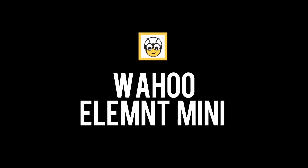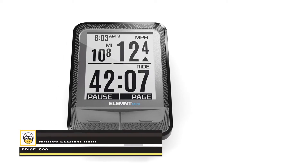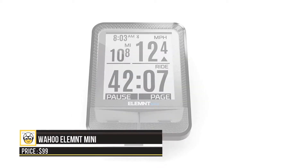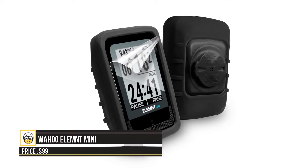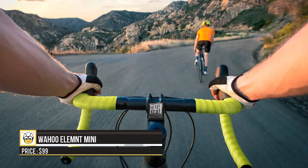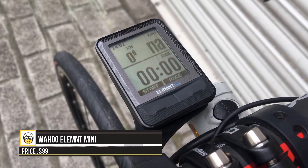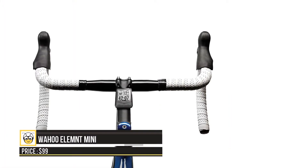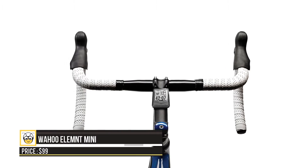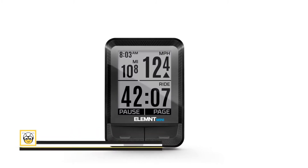The Wahoo Element Mini is available at $99. This 1.8-inch device offers an exceptional blend of features loaded into a basic package. It has the best battery life on the market — the Mini can run for 300 hours, which is a whopping 12.5 days. When riding with your phone, it delivers pop-up notifications for calls and texts without taking your eyes off the road. The device comes with a smartphone application, a live track option to share your location with friends, a Wahoo RPM speed sensor, heart rate monitor, and cadence sensor.